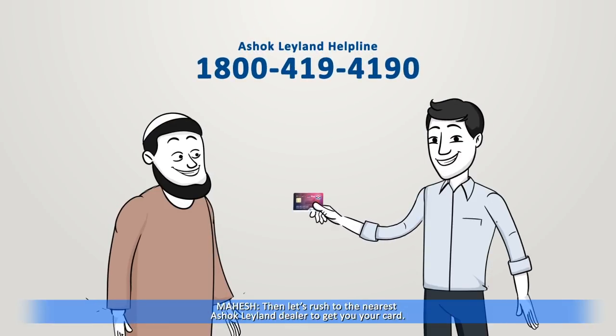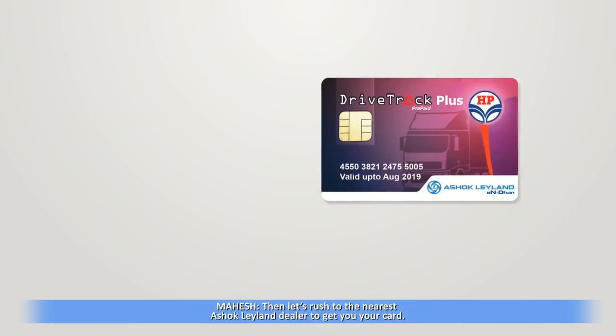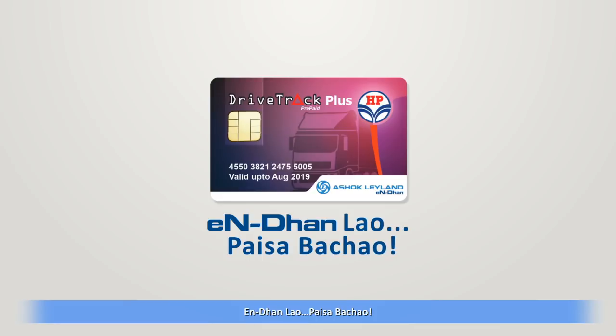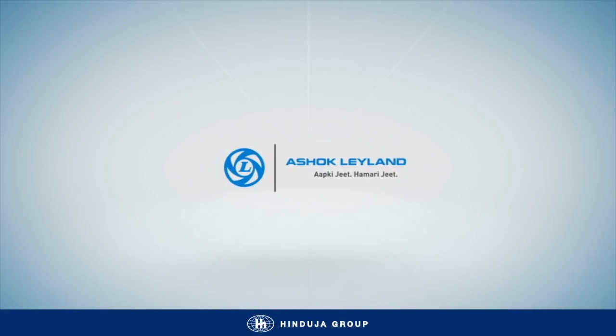Let's rush to the nearest Ashok Leyland dealer to get your card. The all-new N Dhan fuel card — N Dhan lao, paisa bachao. Get yours today and start saving. Ashok Leyland.